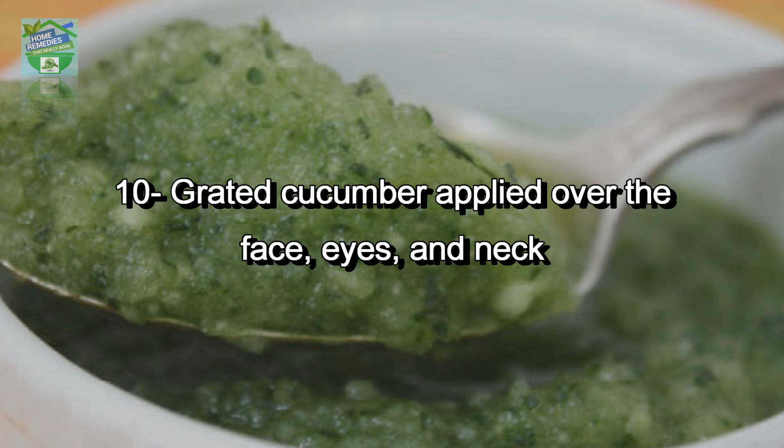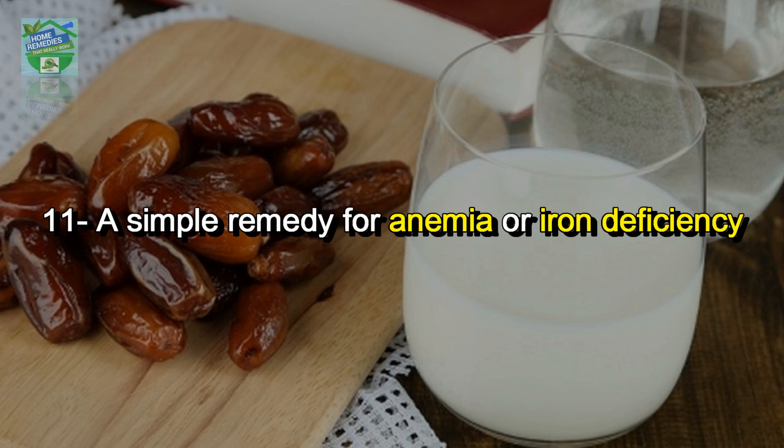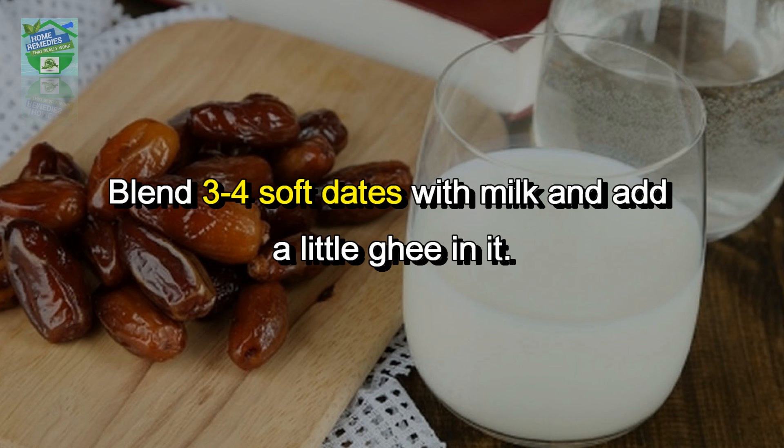Number ten: grated cucumber applied over the face, eyes, and neck for 15 minutes is very beneficial for acne and blackheads. Number eleven: a simple remedy for anemia or iron deficiency — blend three to four soft dates with milk and add a little ghee.